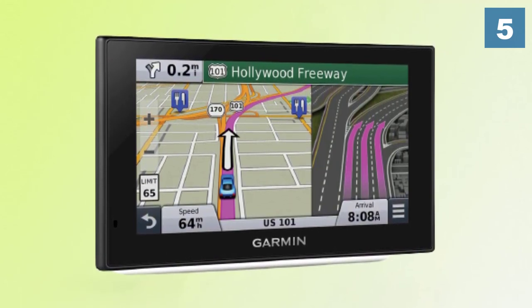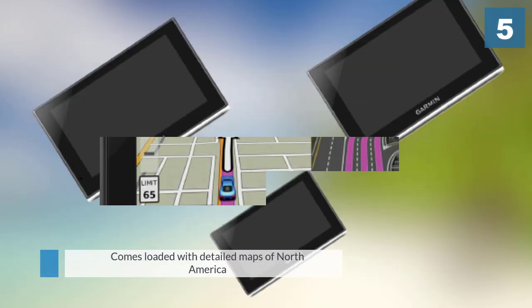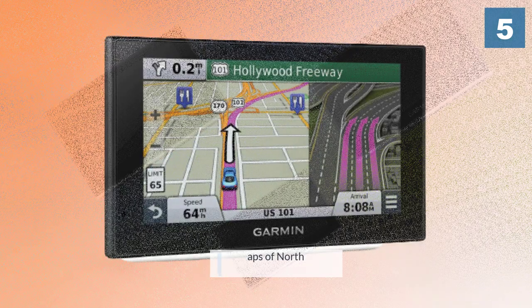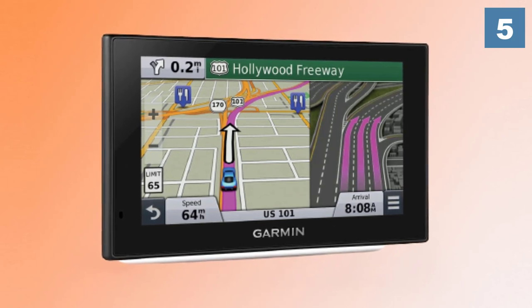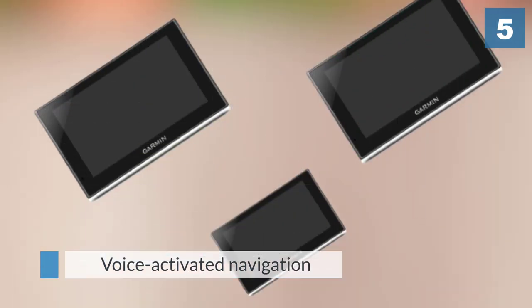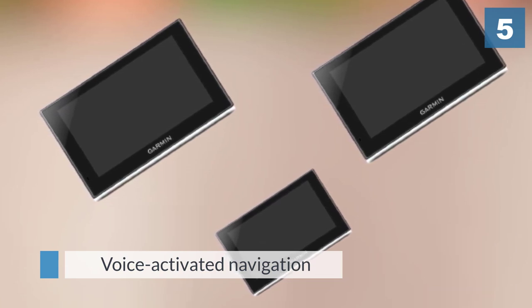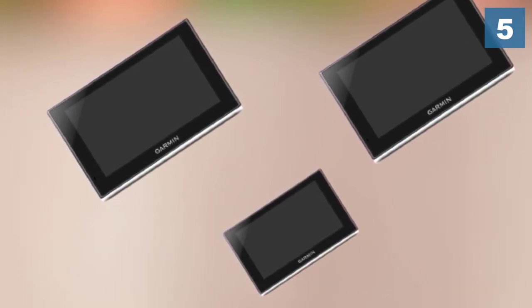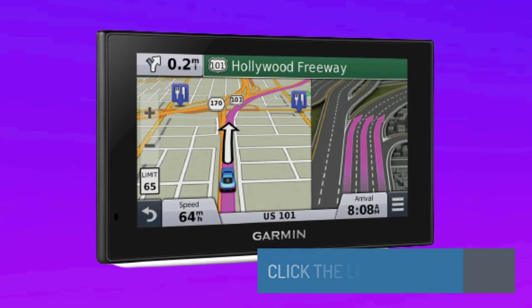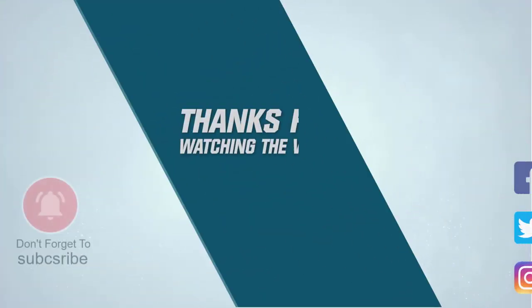Its rechargeable battery offers up to two hours of battery life off the charger. The GPS device comes loaded with detailed maps of North America with free lifetime map updates. This is voice-activated navigation with an integrated microphone and speaker for hands-free calling. For more details, click the link in the description. Thanks for watching the video.